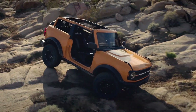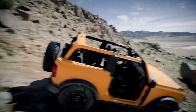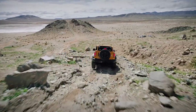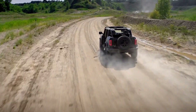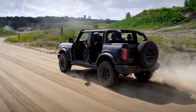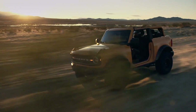In response to Jeep's Trail Rated Badge, Ford refers to their rigorous tests as Built Wild Extreme. Series range from a base Bronco — a no-frills SUV for those who want to customize their own — to Big Bend, Black Diamond, and Outer Banks, topping out with Wild Track and Badlands for more extreme off-road adventuring. A limited production 1st Edition will be offered at launch.